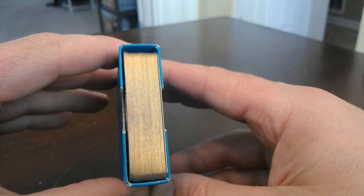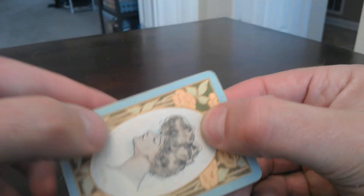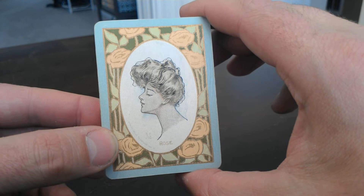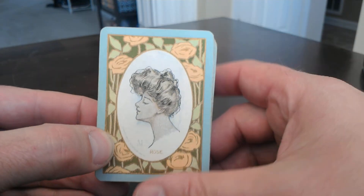Oh, nice gold edges. I've had this deck for about three or four years. So here is Rose - a beautiful lady with big hair and a long neck. Got roses around it, of course.